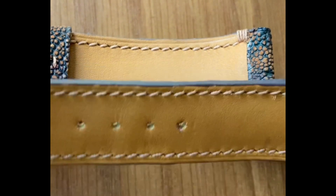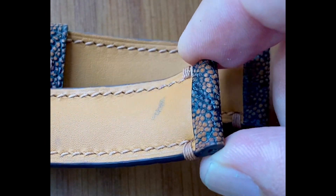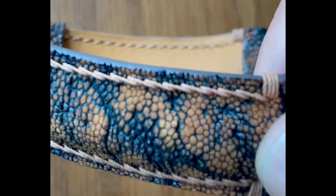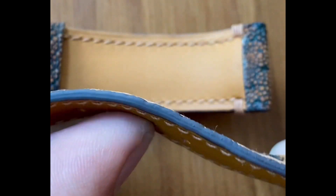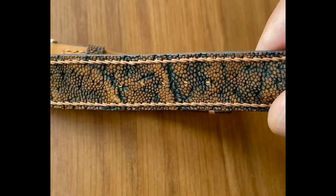Number sixteen: the ear leather is the softest and smoothest part of the elephant. Number seventeen: it conforms and stretches better than reptile leather, which makes it ideal for things like wallets and boots.